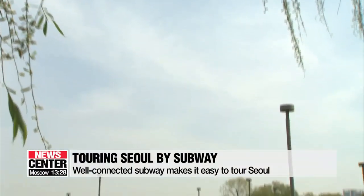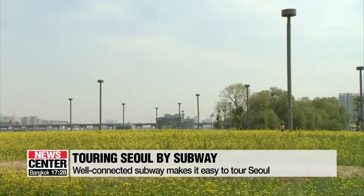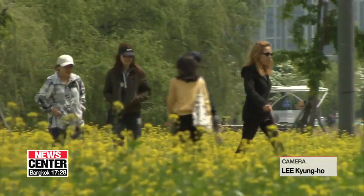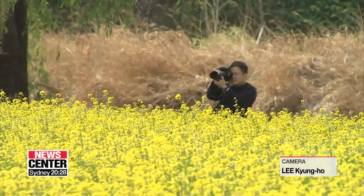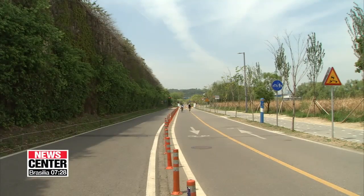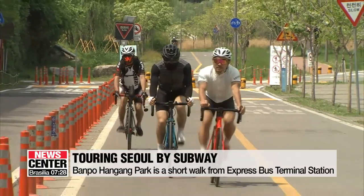Banpo Hangang Park is just a few minutes' walk from Express Bus Terminal Station on subway line 3. Seasonal flowers, animals and riverside scenery make it a great place to take some pictures. Visitors can also walk, run or cycle along the river.